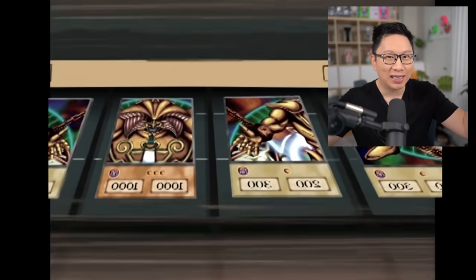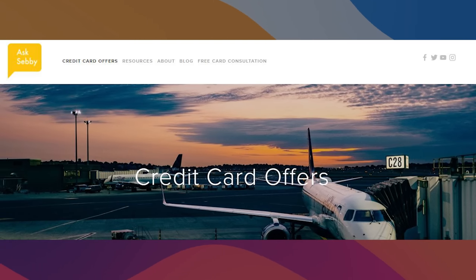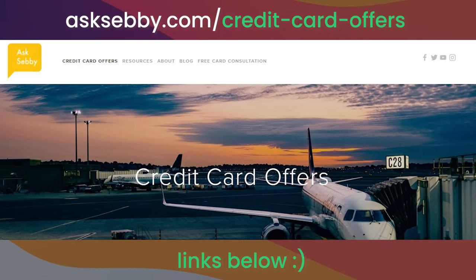Capital One pretty much took the best elements from a lot of these issuers and made their own Exodia. If you want to learn more about this card or pretty much any other card out there and want to support the channel, we have links on our website, asksebi.com, and also down below in the description box. Thank you guys in advance — let me know your quick thoughts on the card in the comments, but let's do the deeper dive.